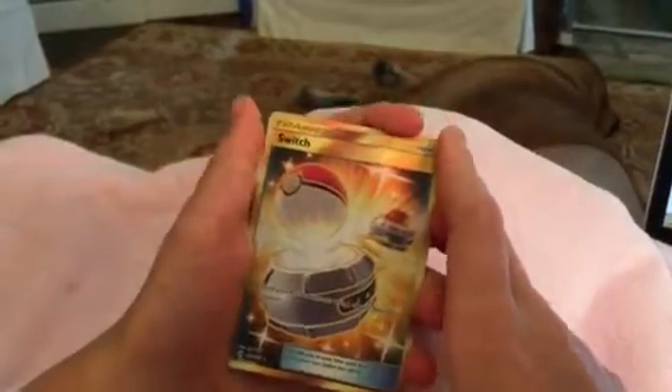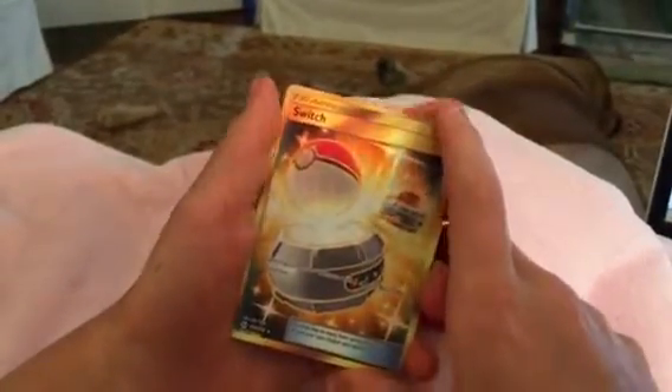First up is Switch, Secret Rare, 160 out of 149.